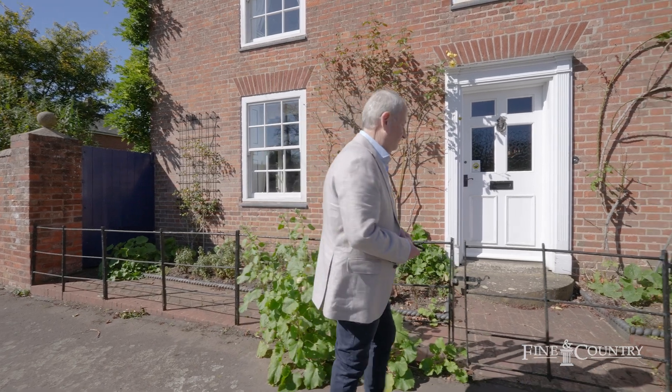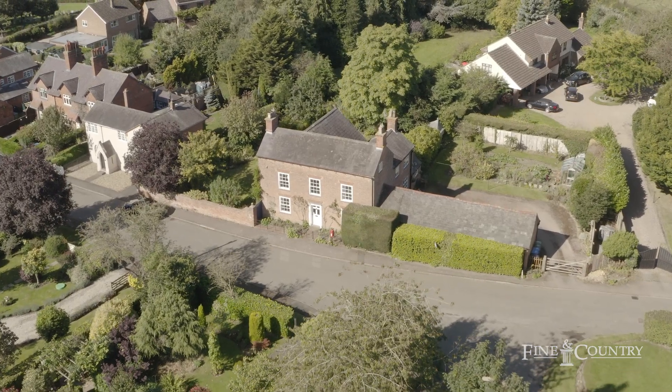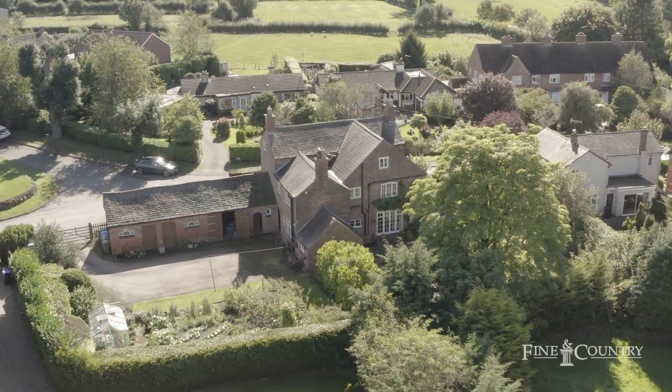Hi, I'm John from Fine & Country. Welcome to The Laurels, a fine country house in Ilsen-on-the-Hill, Leicestershire. Why don't you come with me while we take a look around? This elegant three-storey period home is nestled in the heart of the village.